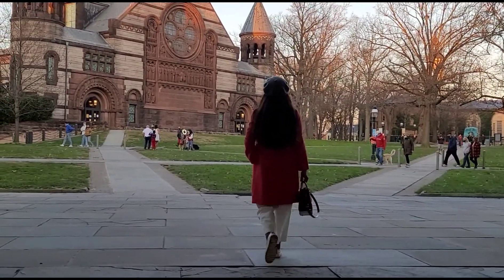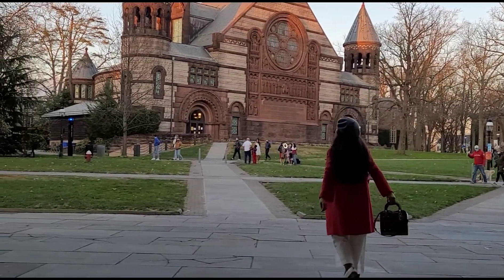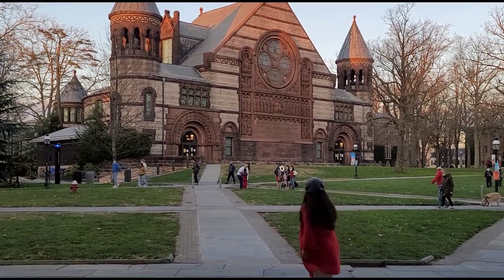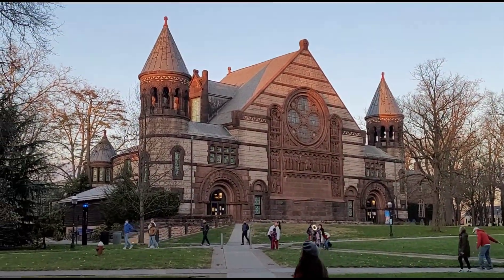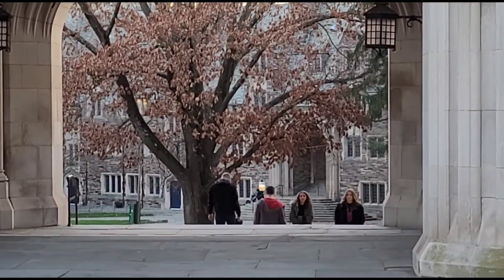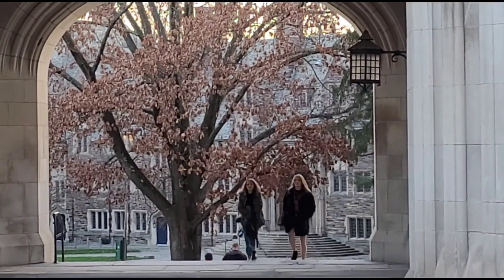Ralph Adams Cram, the university supervising architect, designed the chapel. At the time of its construction, it was the second largest university chapel in the world, after King's College Chapel, Cambridge.